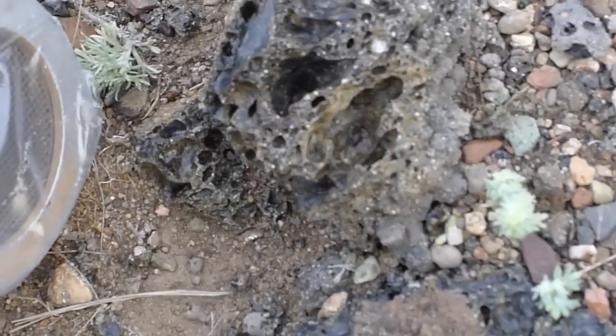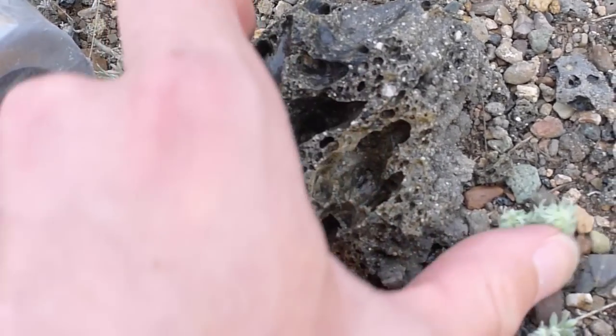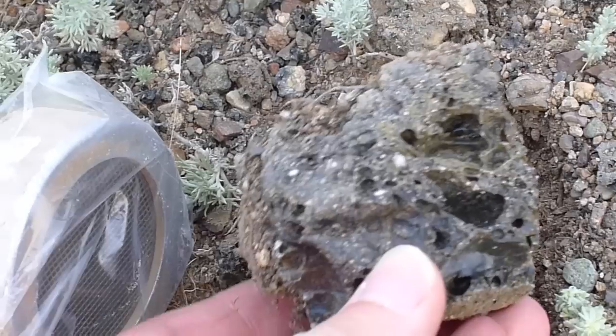This stuff on the ground is called karatonchiki. It's the equivalent of trinitite in the United States. It's glass — a sort of nuclear glass that was formed in the various explosions that happened out here at ground zero.